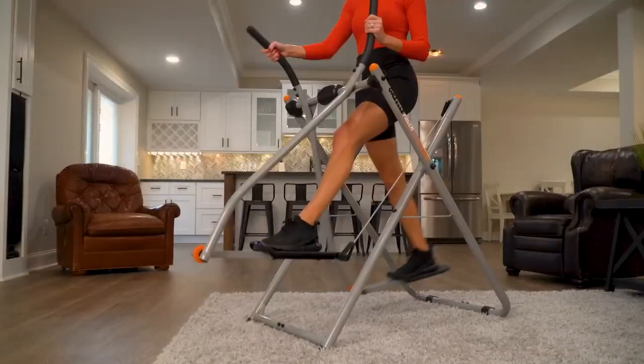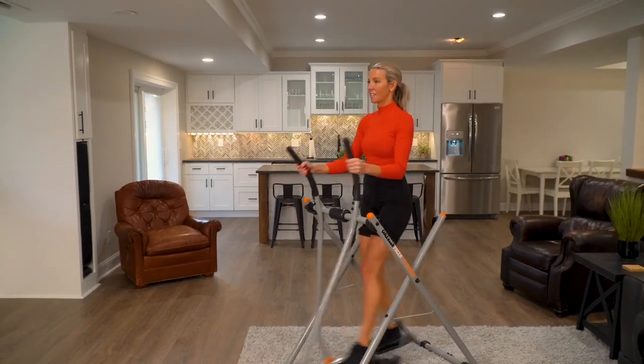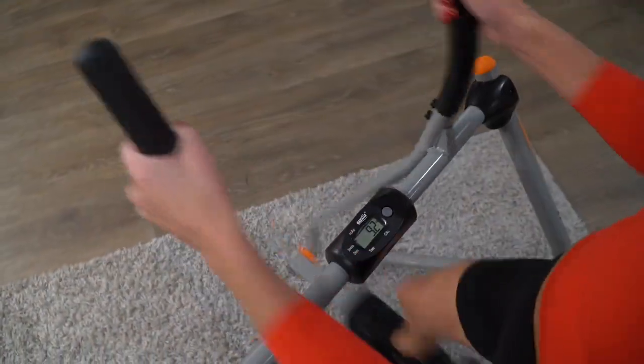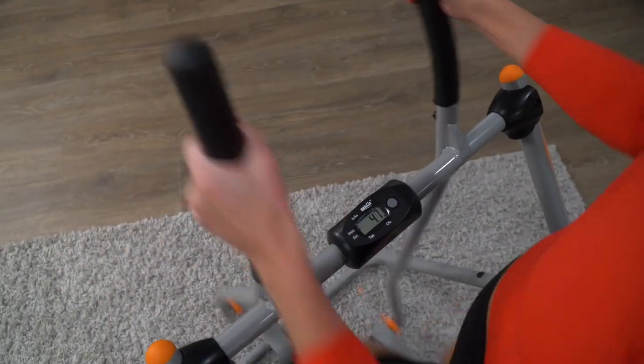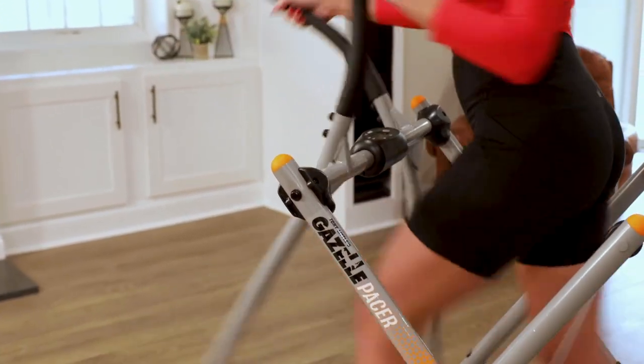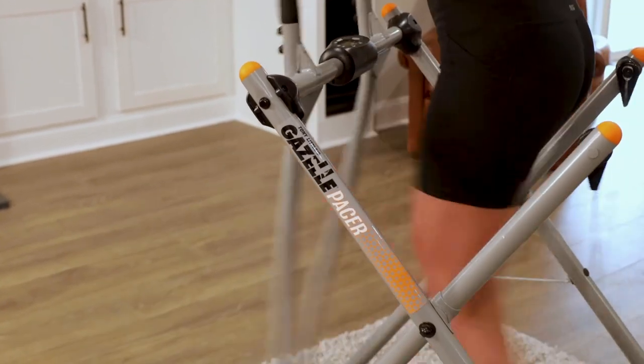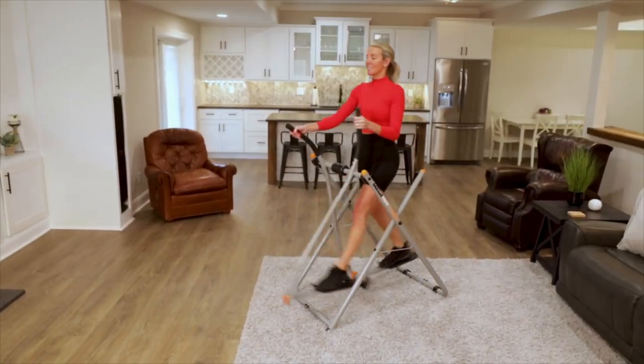The Gazelle is the most versatile machine I've ever used, which is great, because I get a complete full-body workout in less than 20 minutes a day. As a busy mom, it's harder and harder to find the time to get to the gym or do any long workouts, and with the Gazelle Glider, I can jump on and do a 10 to 15-minute workout, and it's easy, it's fun, and it works, and I would really recommend this for everyone.